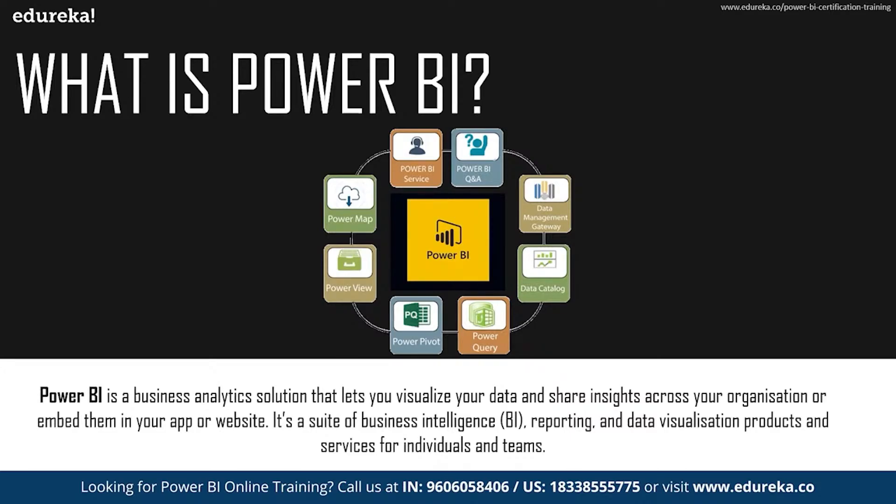Power BI has a number of different components, namely Power Query, Power Pivot, Power View, Power Map, and Power Q&A, each with their own features and uses. The most common forms of services in Power BI come as Power BI Desktop, Power BI Service, Power BI Pro, Premium, Power BI Mobile, Embedded, and Power BI Report Server.